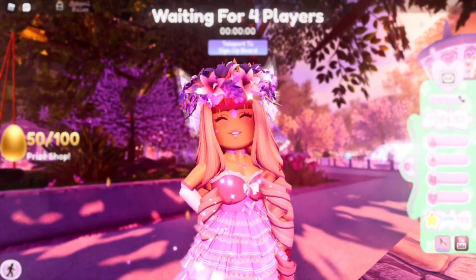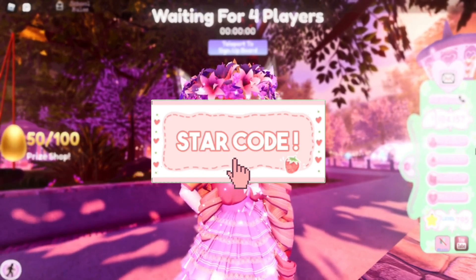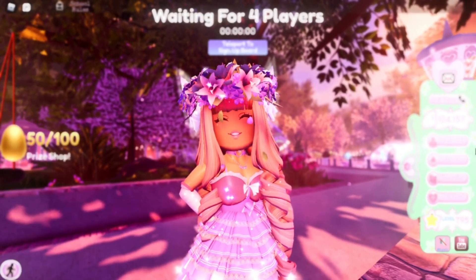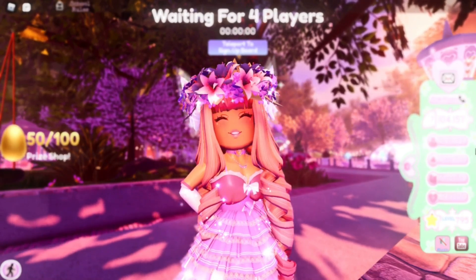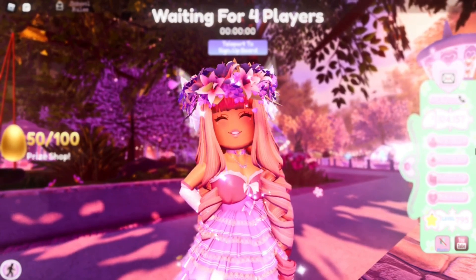Hey care bears, it's Hayley here! Welcome back to another Royal High video on my channel. If you're new here, make sure to subscribe for daily Royal High videos and don't forget to hit the bell notifications so you know exactly when I'm posting a brand new Royal High video.